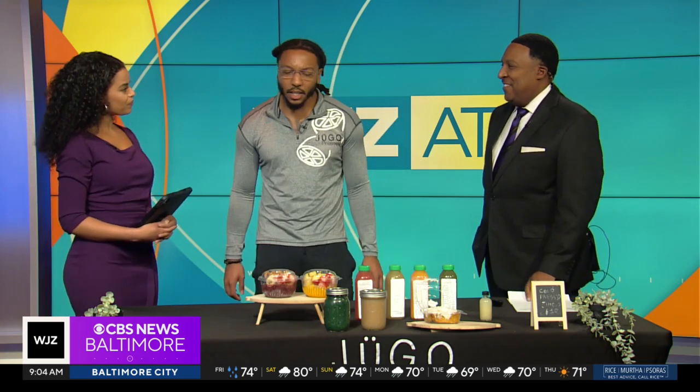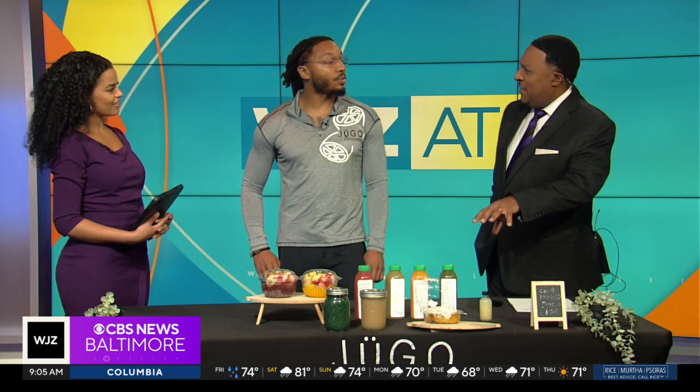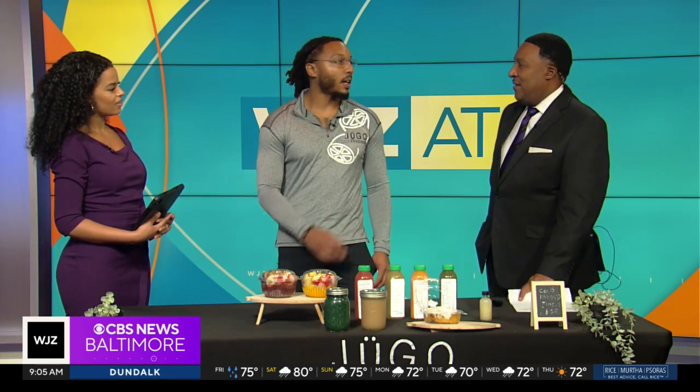So where can people find you? The address is 123 East Fayette Street. We have a website, which is hugo-coldpressed.co. And the Instagram is tequierohugo — it's in Spanish. And if you can't pronounce that, hopefully they can put it on the screen. We're across the street from the courthouse, in between St. Paul and Calvin Street.